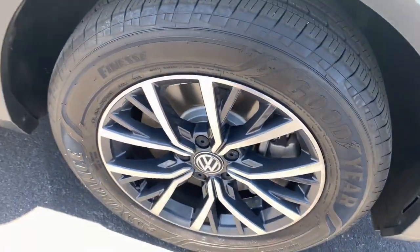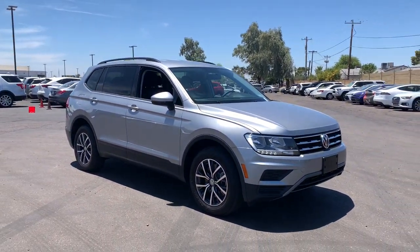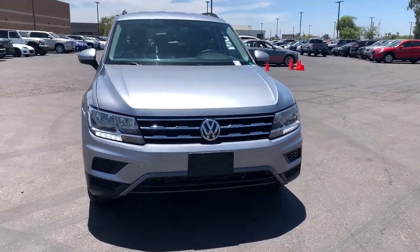These are just some of the great options this vehicle comes with: keyless entry, third-row seat, four-cylinder engine, backup camera, iPod, and MP3 input.